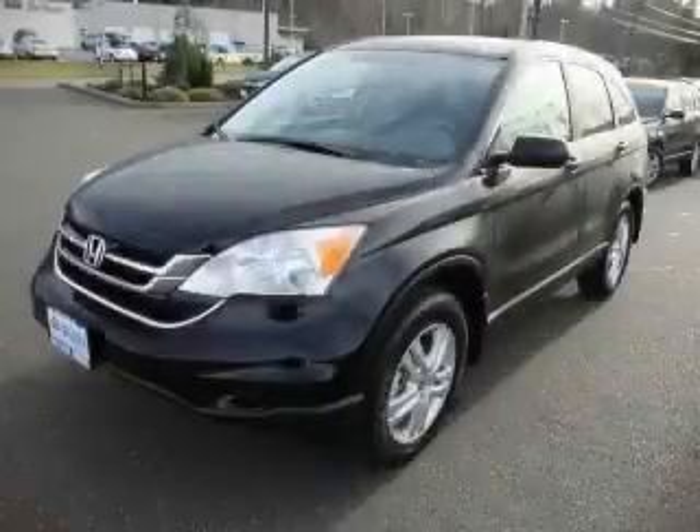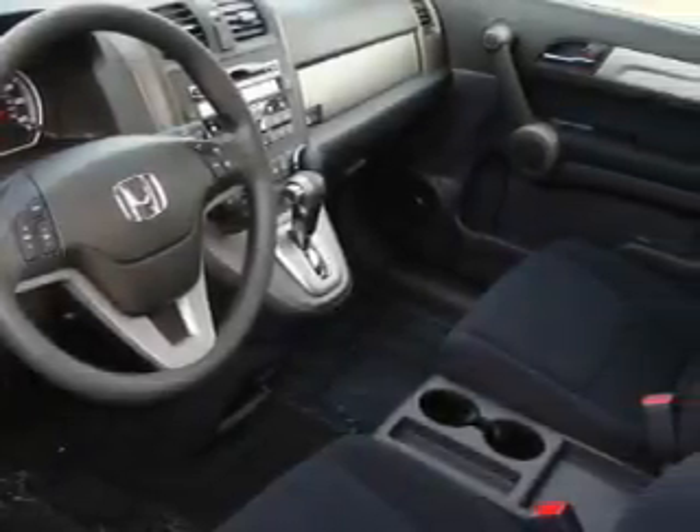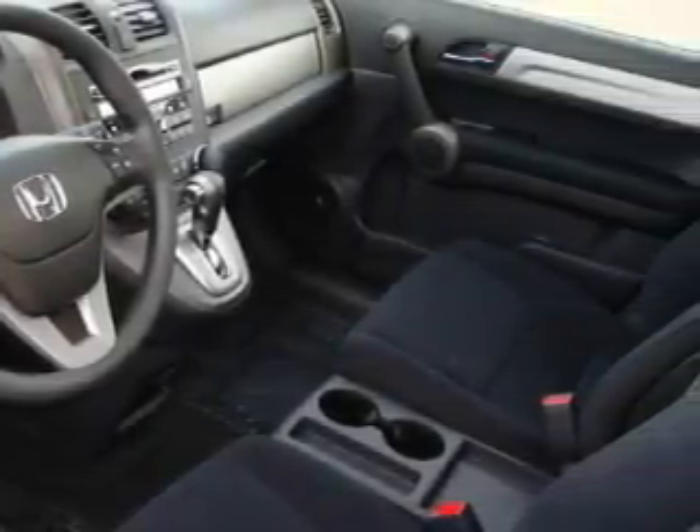This is a brand new 2010 Honda CRV — functional utility for a modern lifestyle. Complementing this Honda's contemporary styling is a stunning array of desirable features, which include a sunroof, power windows, a CD player, and four-wheel drive endless capability.